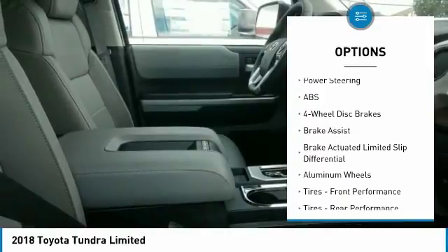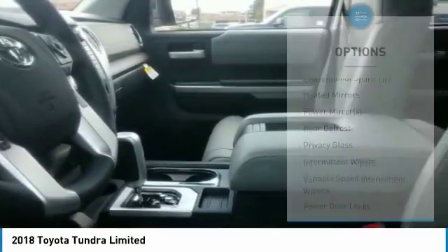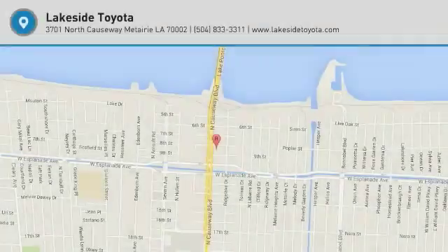Here are some of this vehicle's great options: traction control, steering wheel audio controls, keyless entry, backup camera, navigation system, tow hitch, anti-lock braking system, power passenger seat, lane departure warning, and stability control. Come take a test drive today.